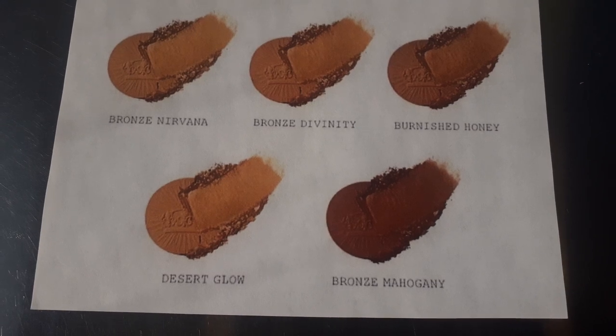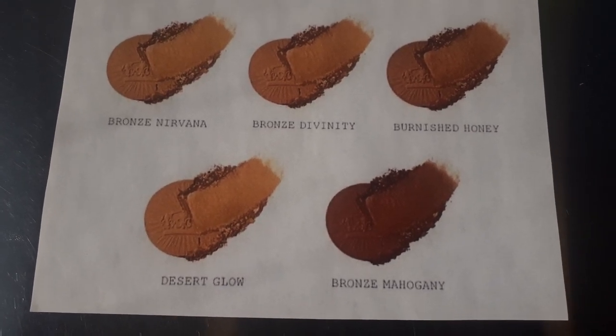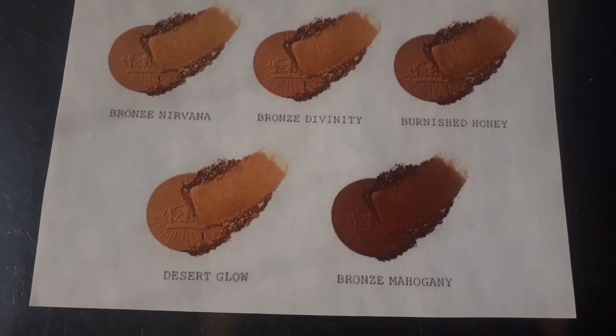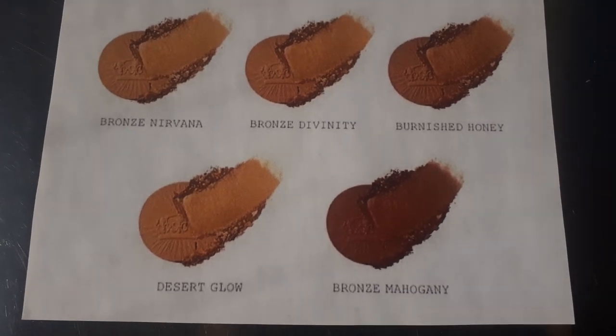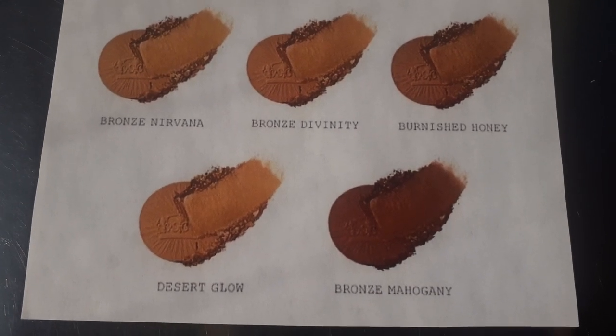The last two shades are Desert Glow, which is a tan bronze with sparkling golden pearl — that sounds the best to me, anything sparkling and glittery, you know I'm all about it. And the final one is Bronze Mahogany, which is a neutral rich bronzer.